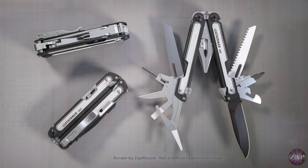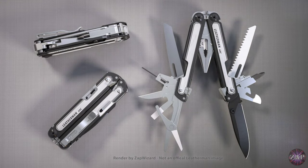Speaking of the tool set: you have the diamond file, which we've been asking for since the Free P4 was released; the bit driver, which we've all been asking for since the P4; and we even have the micro driver. The way they have set this thing up is fantastic. The tool set is absolutely excellent.